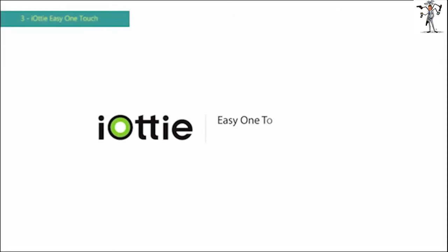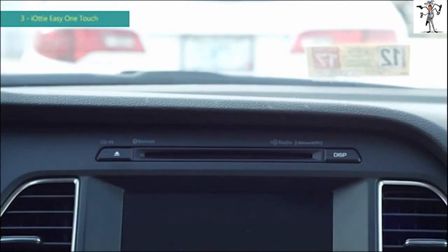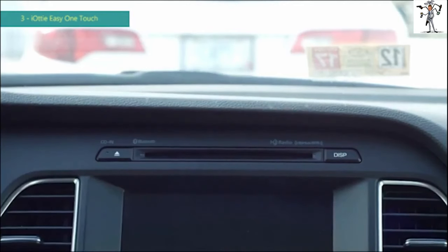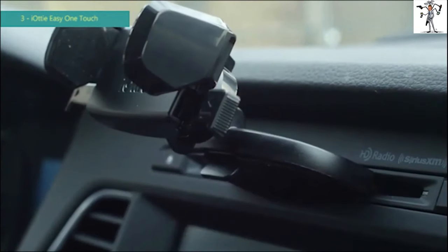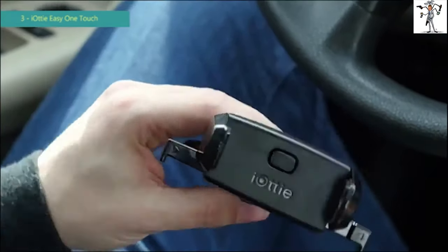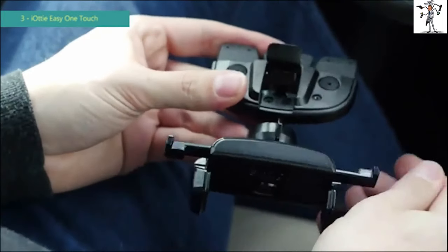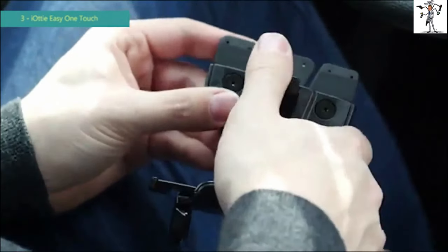This is an overview of IOTI's Easy One Touch Mini CD Slot Mount. First, make sure to eject all CDs from your CD slot before inserting the mount. Then insert the CD slot connector into the CD slot and pull the lever toward you. If the mount is loose, use the included bracket. Insert the bracket into the underside of the mount and make sure the triangle is pointing inward — this will help to fit larger CD slots.